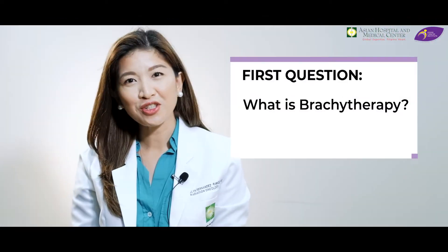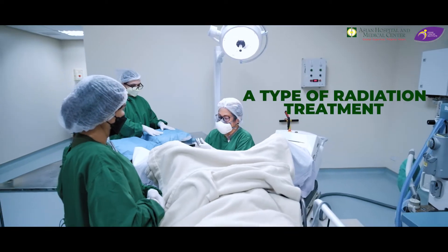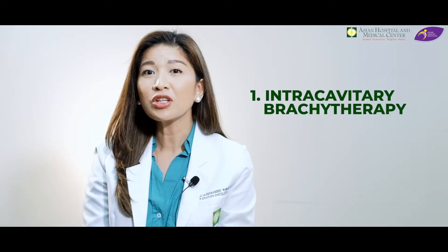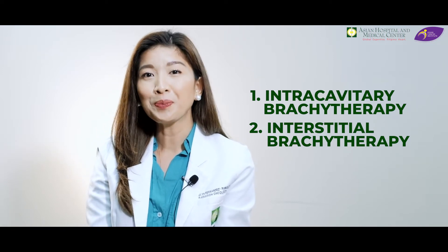For the first question: what is brachytherapy? Brachytherapy is a type of radiation treatment where we put the radiation near the tumor. We have two types of brachytherapy. One is intracavitary brachytherapy, where we put the radiation near the tumor. The second type is interstitial brachytherapy, where we put the radiation directly into the tumor. So for cervical cancer, what do we use?